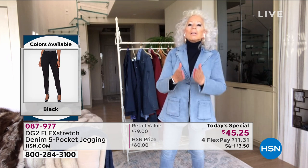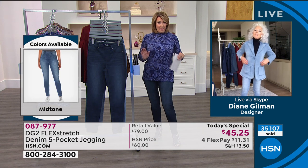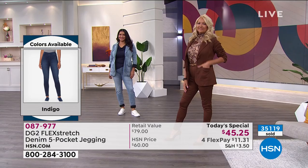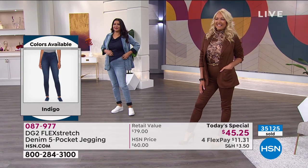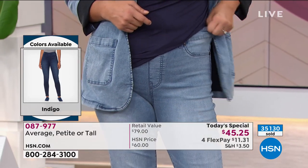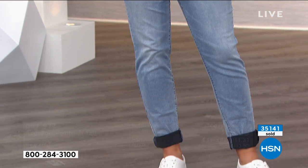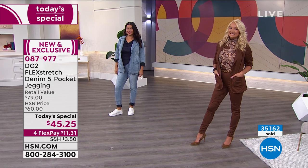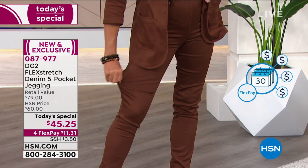It's four flex pays — what does that mean? Any major credit card, debit card, or PayPal. Eleven dollars and change is your first payment and we get these on the way. You'll have them in a few days and be wearing and loving them. We're also getting really nice comments on Facebook — we're streaming live there. If you're a Diane Gillman DG2 fan, leave a comment.